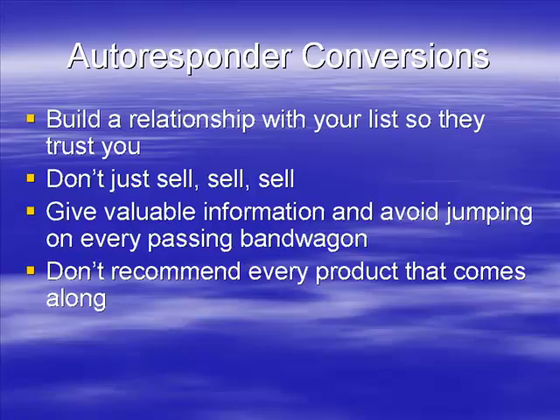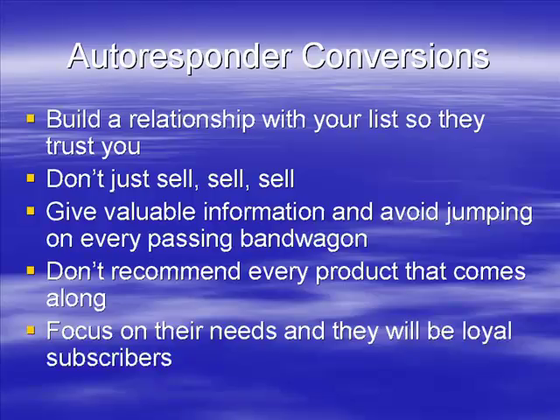If you're going to recommend a product, don't just do it in one email — recommend it in a number of emails, build upon it, talk to the product owner, and really tell them why it's something they can't live without. If you focus on their needs and wants, they're going to be loyal subscribers who will buy again and again. The moment you stop focusing on them and start focusing on their wallets, they'll unsubscribe. Build a good relationship with your list and you've pretty much got money on tap — send out an email recommending something quality, and there's your income.